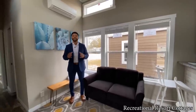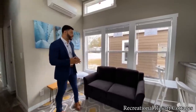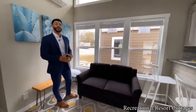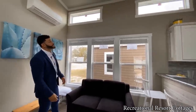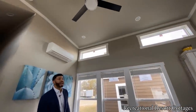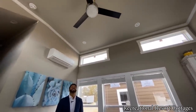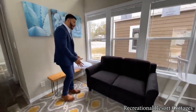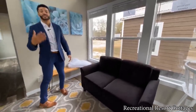This 399 square foot home starts right here in the living area. As we do at Recreational Resort Cottages, we bring in the light — starting in the living room. You can see we've got the triple windows down low and two transoms up top. Look at this ceiling height — it's ridiculous that this is 399 square feet and it feels so much larger. You've got a three-blade ceiling fan with black blades.